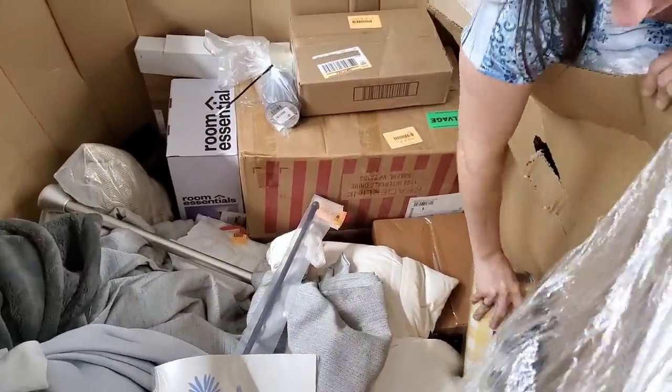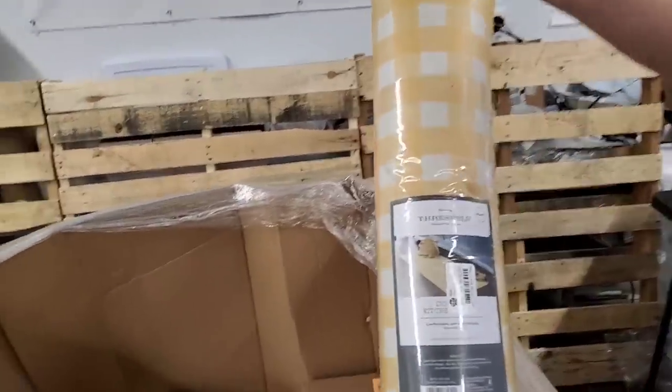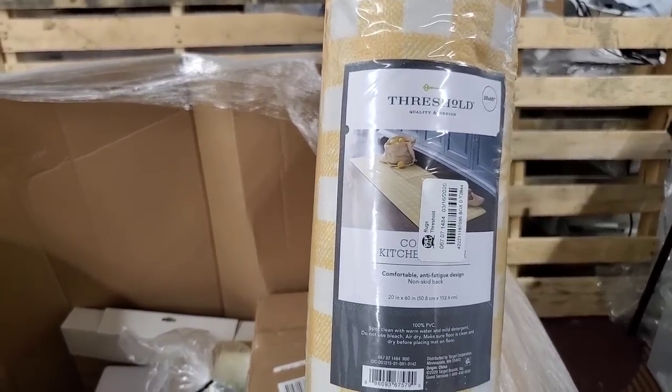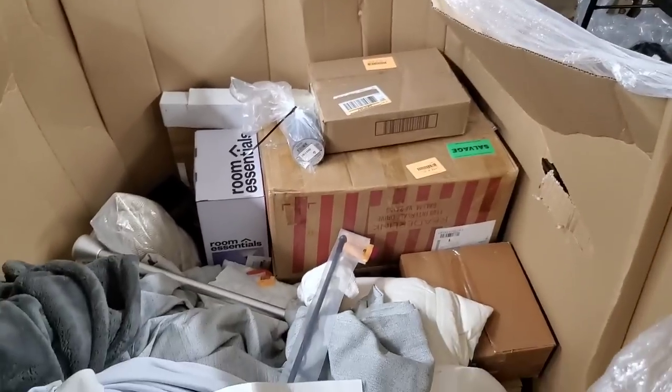What is this — is this a mat? Yeah, here's a kitchen mat. These are actually pretty expensive. Anti-fatigue mats. So a nice yellow checkered one for your kitchen. I just feel like there's a lot of variety in this pallet.